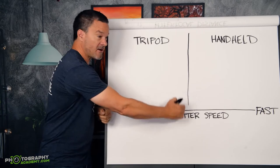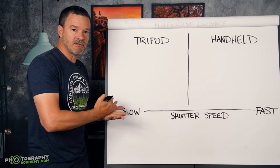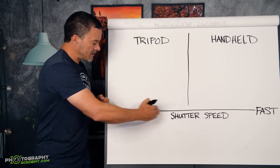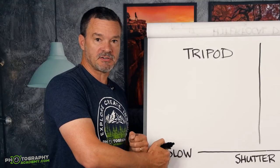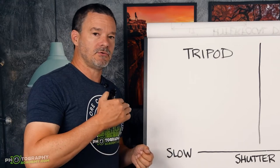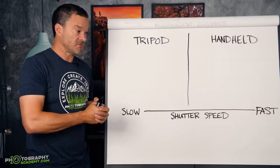But where is the cutoff point? At what shutter speed do you need to be thinking: okay, I need a tripod for this? Now every lens is different. The wider the angle lens you use, the more you can get away with a slower shutter speed. But the more zoom you're using, then you are going to need a faster shutter speed in order to handhold your photos.